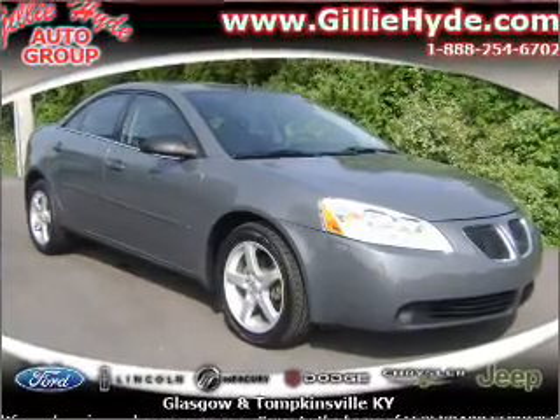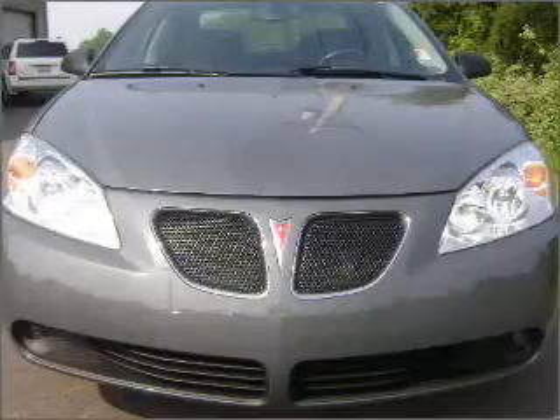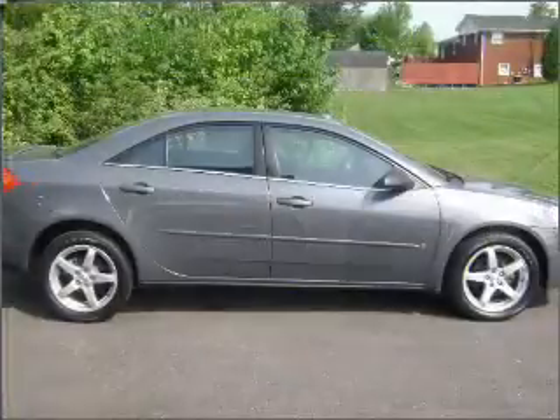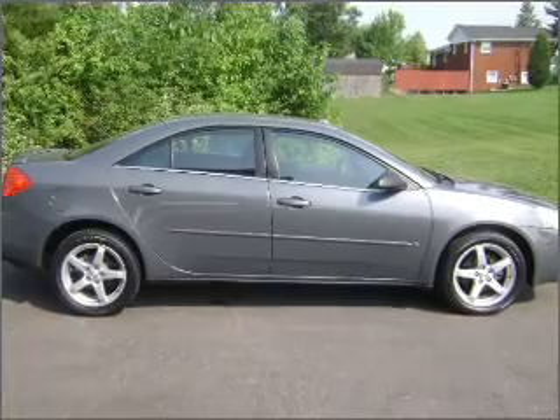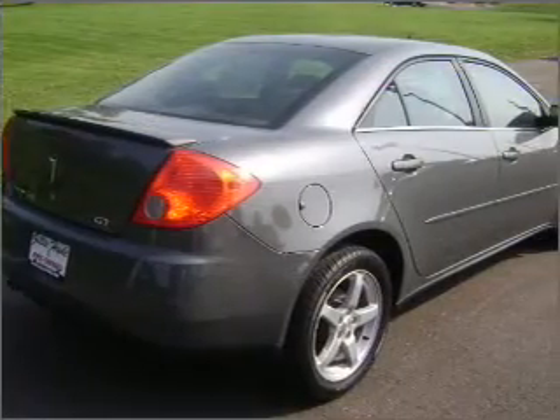Take a look at this 2009 Pontiac G6 GT that we have at Gillie Hyde Ford LM. This four-door sedan comes equipped with many comfort and safety features including remote engine start, remote power door locks, cruise controls on the steering wheel, and much more.